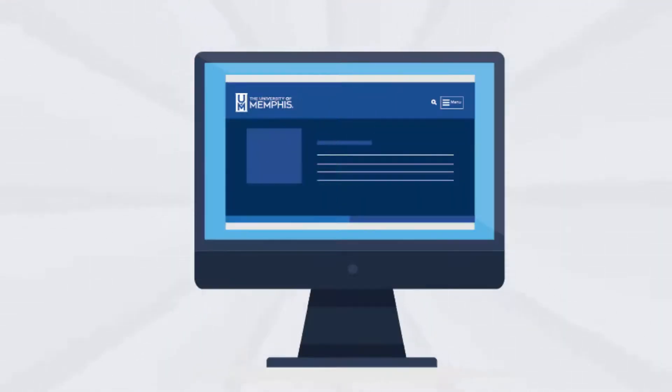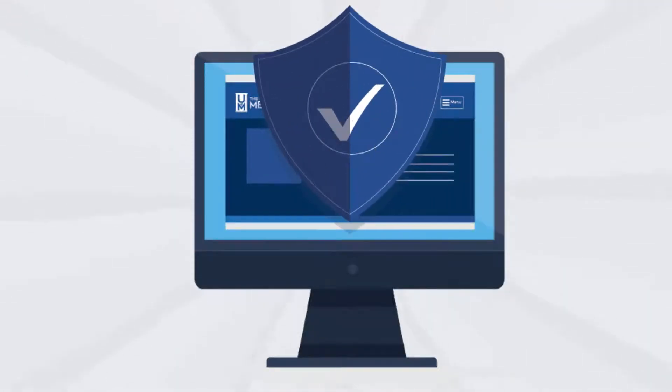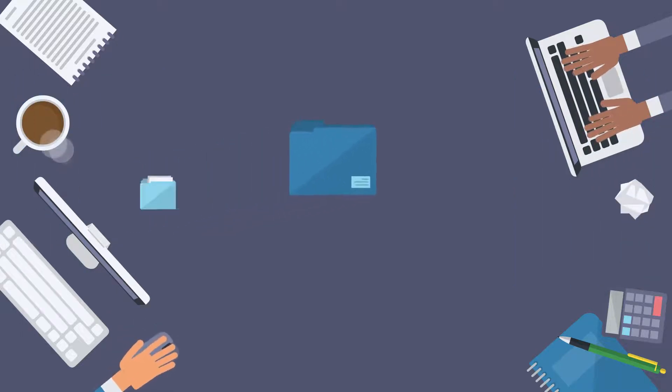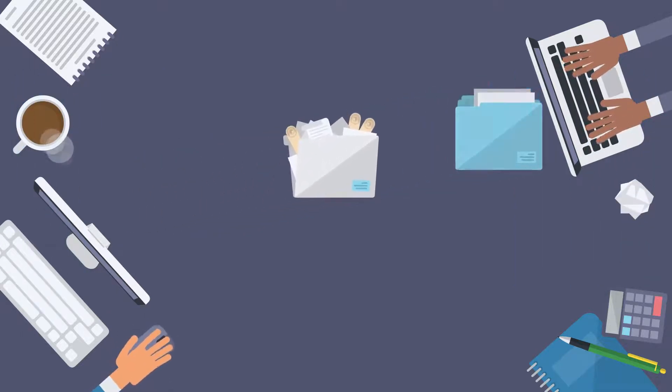Nowadays, your password is your online shield. It keeps all of your work, data, and private information safe. But if a hacker destroys your shield or disarms you, suddenly all of your private information is exposed to the online world.